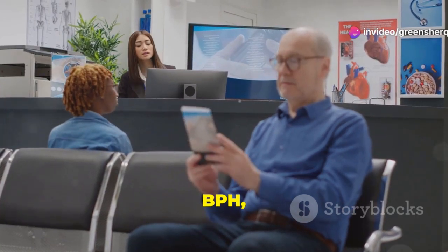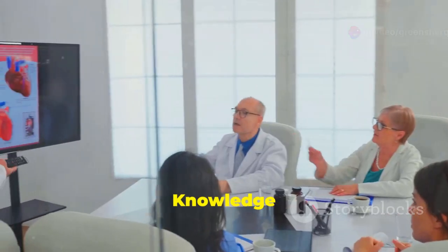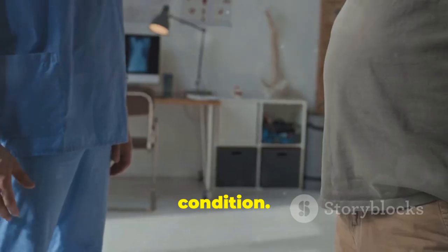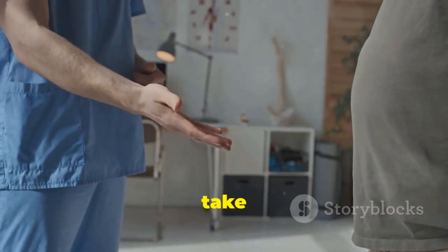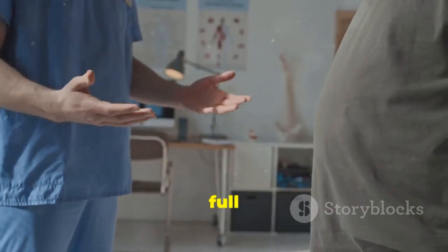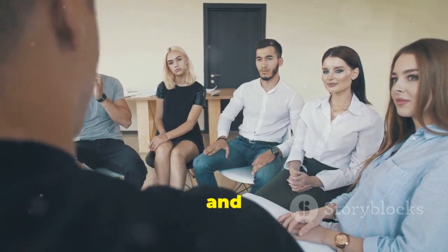Stay informed about BPH, its causes, symptoms, and treatment options. Knowledge is power when it comes to managing any health condition. By staying informed and working closely with your healthcare provider, you can take control of your prostate health and live a full and active life. Remember, you are not alone and help is available.